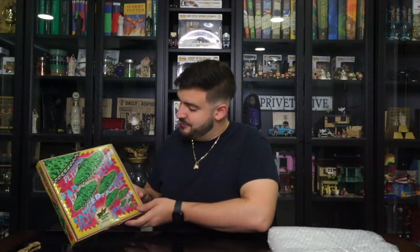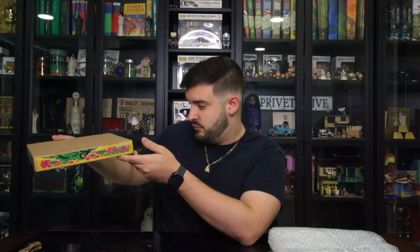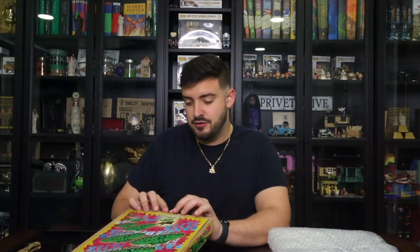Oh my god, guys, look at it! It literally looks like a pizza box. It actually looks like a pizza box, and it says 'handler's glove included.' It was distributed by Warner Brothers Studio Tour in London and then Universal Parks and Resorts — that was literally the only place you could get it at the time. But yeah, it is discontinued right now, so I'm just so excited to finally have this.